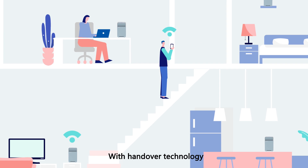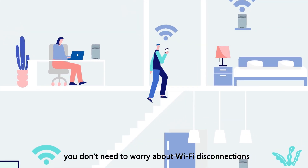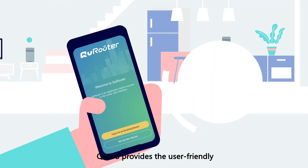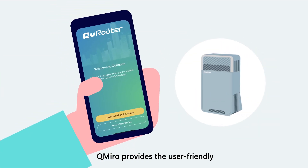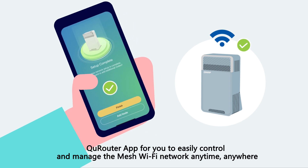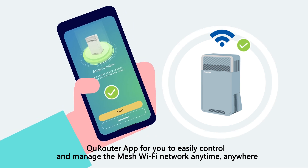With handover technology, you don't need to worry about Wi-Fi disconnections when moving between rooms and floors. QMiro provides the user-friendly QRouter app for you to easily control and manage the mesh Wi-Fi network anytime, anywhere.